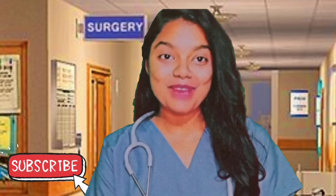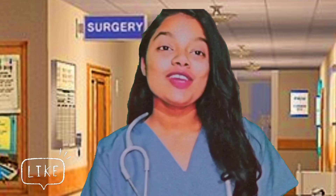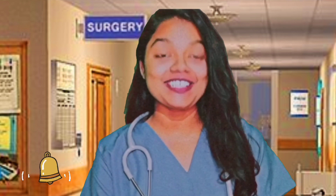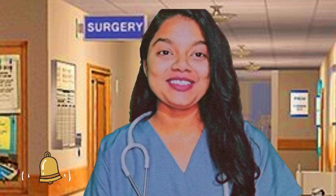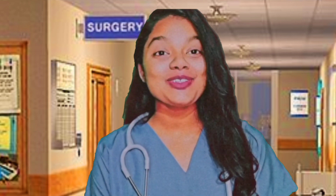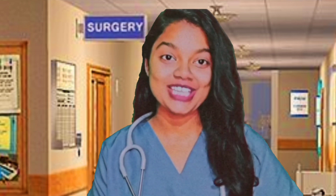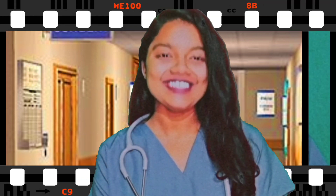Hello everyone, welcome and welcome back to the channel. This is Akshi, and in today's video we're going to be discussing complete details for the BSc Nursing. Make sure to watch this video from start to end, don't forget to hit the subscribe button and the bell icon so you can get updated notifications whenever I upload a video. Now without any further ado, let's get started.